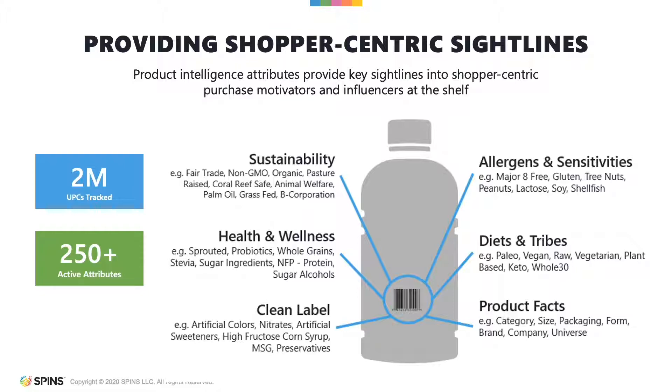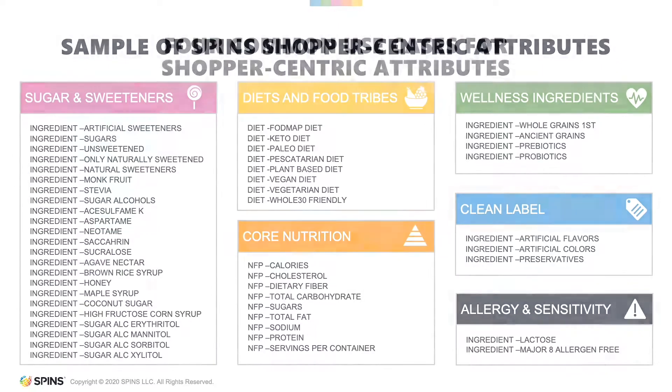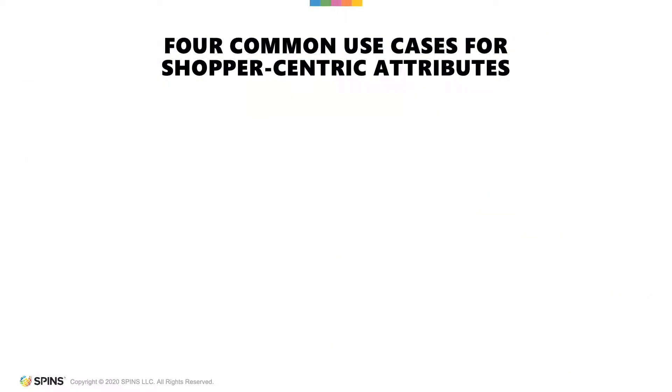We are calling this sample shopper-centric because of how they can be applied to your brand strategies. Let's take a look at just four of the many possible use cases.